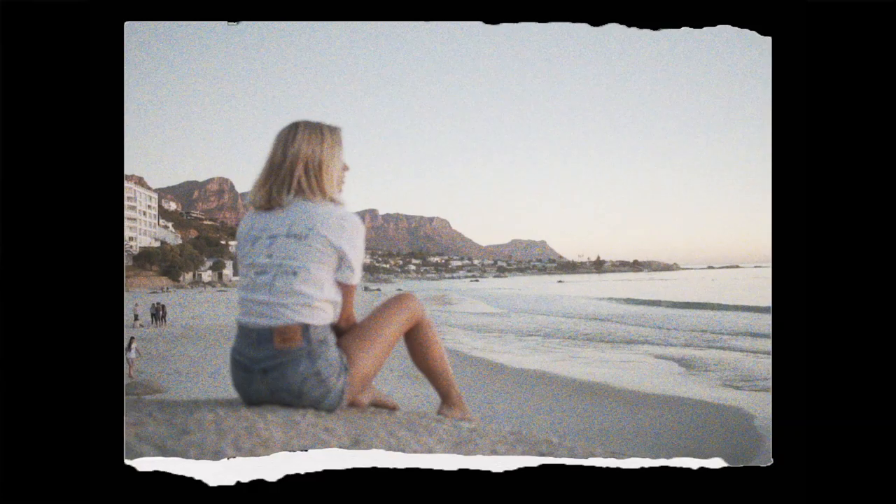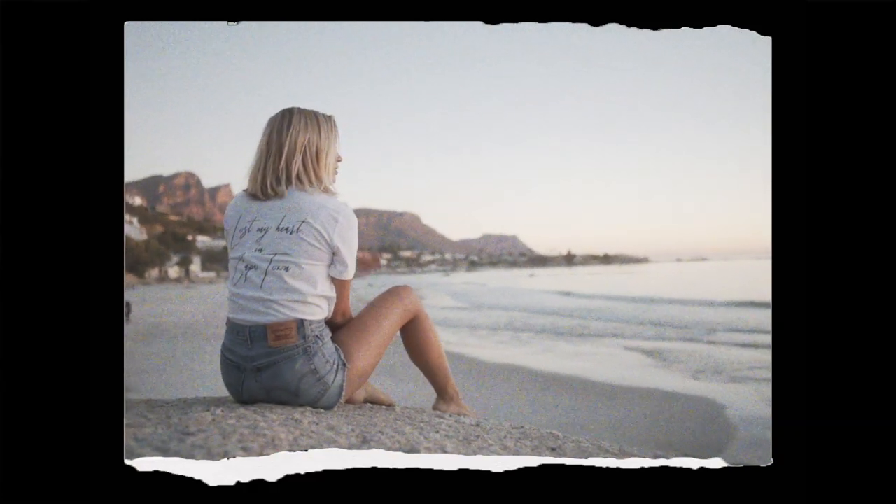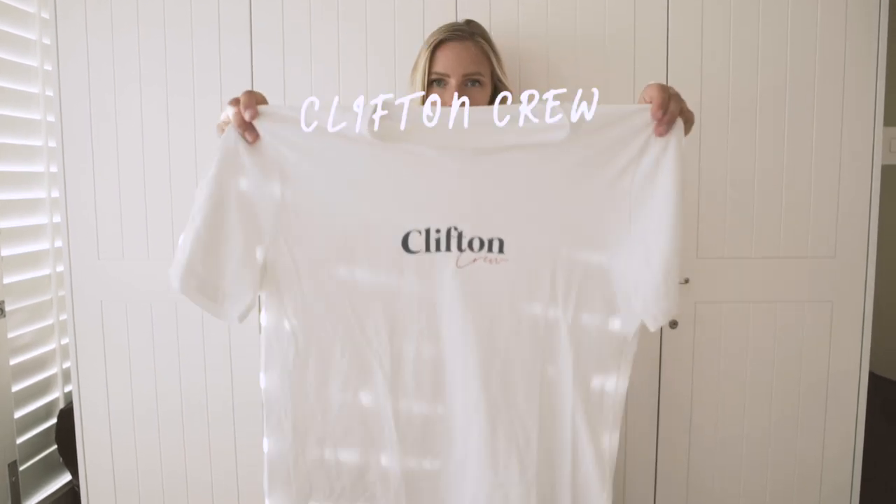That phrase is very true for me because I did lose my heart in Cape Town after being here for just two days. The first time I was here I was supposed to stay for two weeks but I ended up staying for two months. So yeah, this t-shirt just describes how I feel.